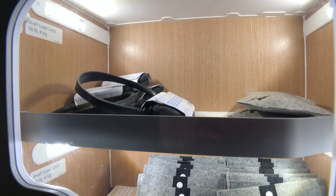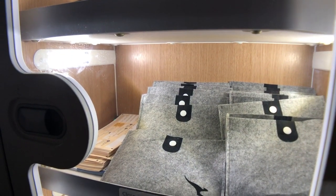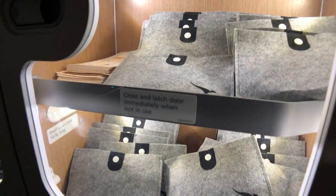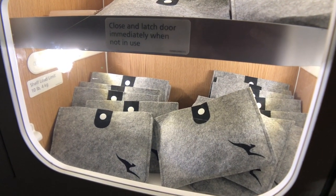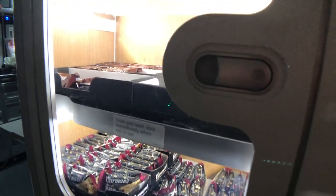I also went for a walk and found a handy station at the back of the economy cabin with self-serve amenity kits and snacks. While we're on the topic of walking around, I couldn't help but notice that premium economy passengers would come through the curtains and use the business class bathrooms as well.